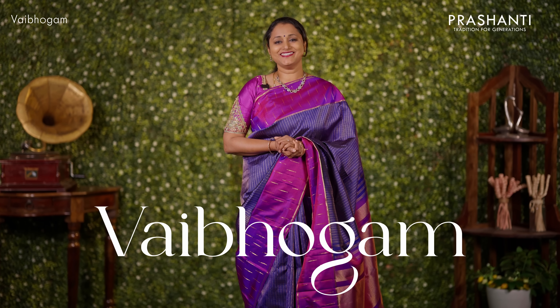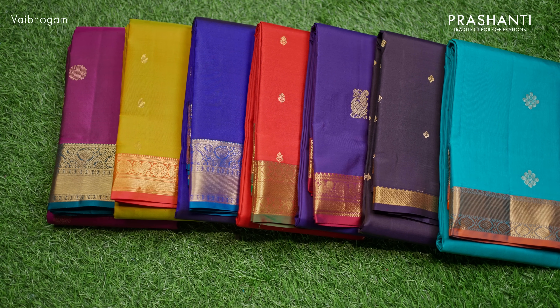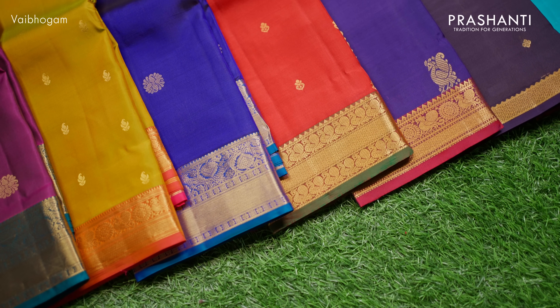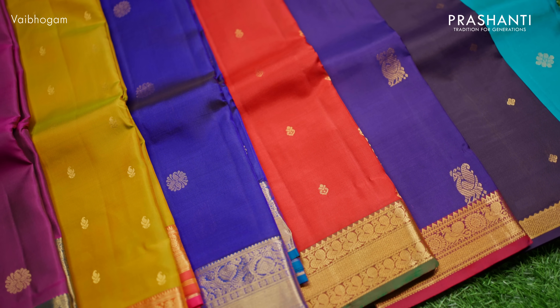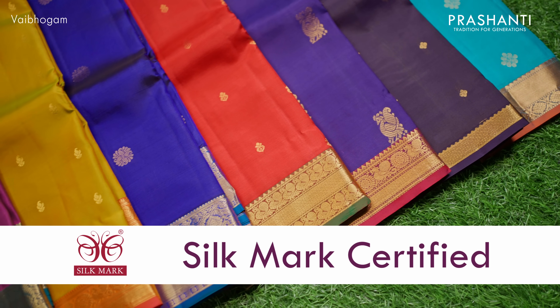Vaibhogam by Prashanti is our exclusive range of festive Kanjivarams. This time we've lined up a lot of exclusive designs in beautiful colour combinations specially curated for this wedding season. I'm going to take you through some lovely collection of Vaibhogam silk sarees in this video. All these are pure Kanjivaram silk sarees and are silk mark certified. The zari used is half fine zari.